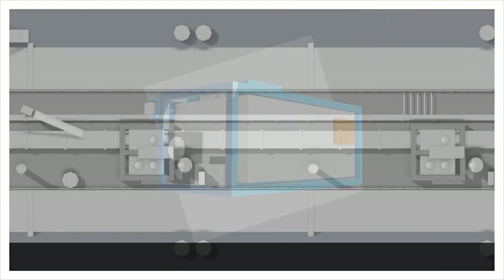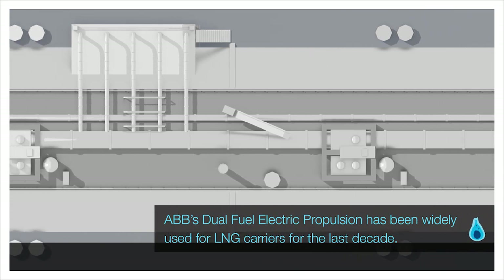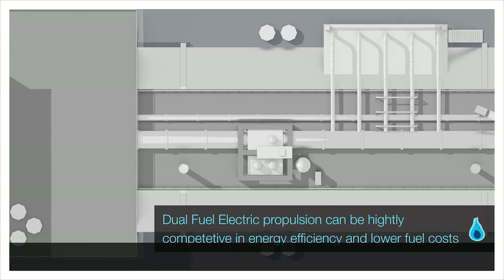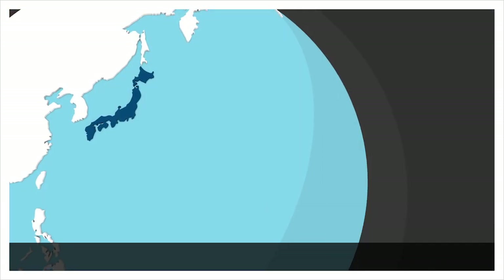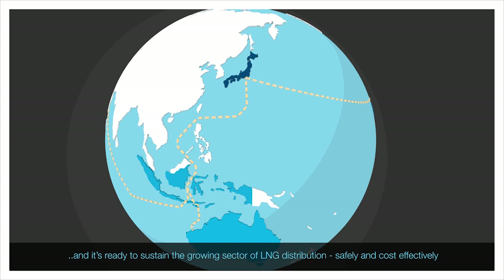ABB's dual-fuel electric propulsion has been widely used for LNG carriers for the last decade and with good reason. Dual-fuel electric propulsion can be highly competitive in energy efficiency and low fuel costs, and it's ready to sustain the growing sector of LNG distribution safely and cost-effectively.